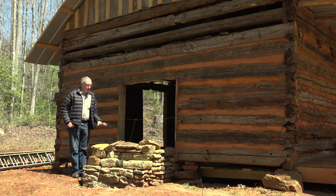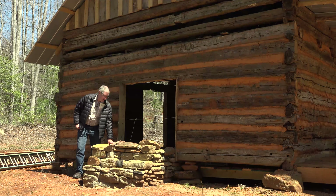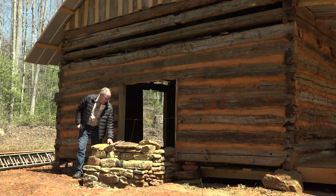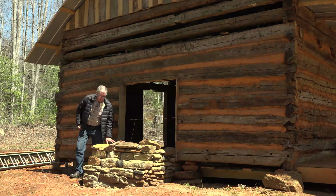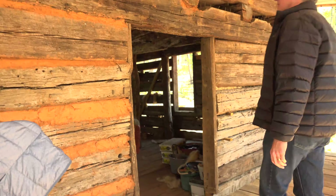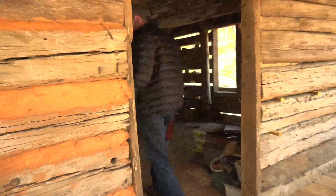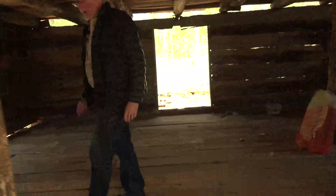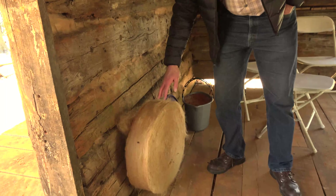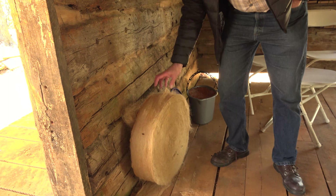Stonemasons have been out here laying up this brand new chimney. They're using rock and mortar — I don't know if that's lime mortar or something more modern, but they're basically building it up like it would have been in the old days. This cabin is made for short people. Come on in and check this out — here's a roll of horse hair; this is what they were talking about when they stuffed the walls.